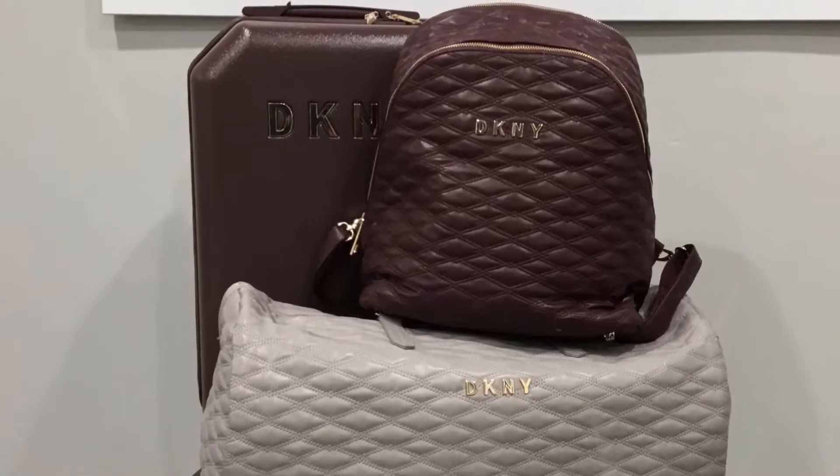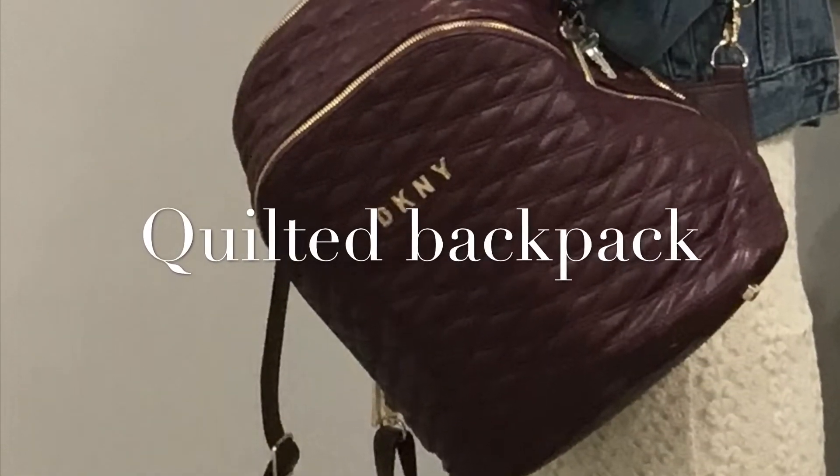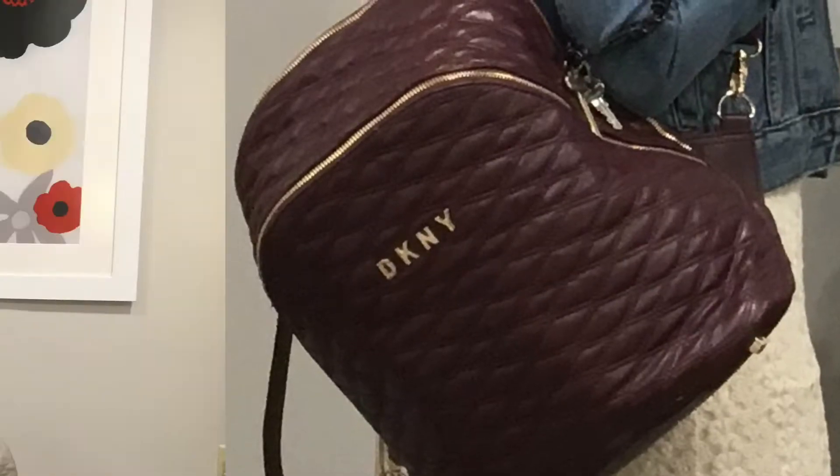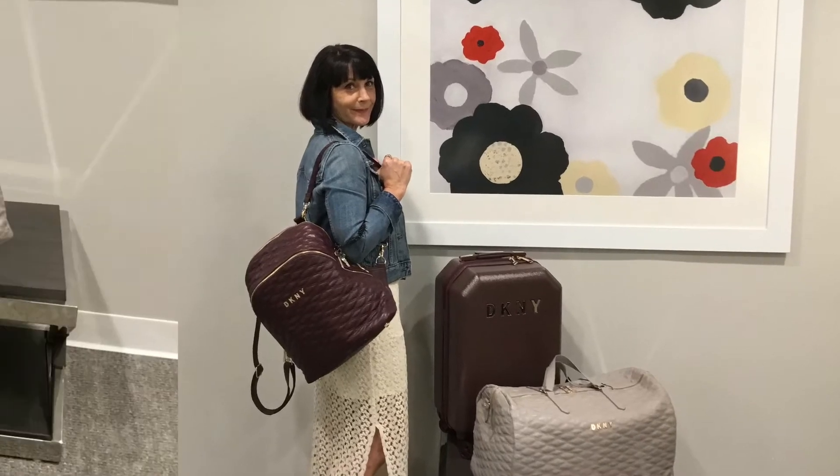I am also bringing along the quilted duffel and the quilted backpack. The backpack I use on a day-to-day basis — it has replaced my tote bag. I can now find everything, even the keys to my office. And believe me, that's saying something.